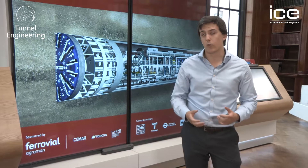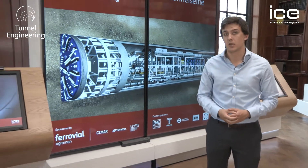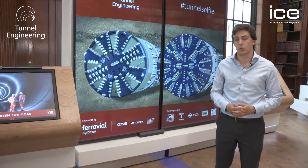I've only been able to introduce you to a small selection of the stories that can be told at the ICE's tunnelling exhibition. As we walk through the centre of the timeline, you can see these two touchscreen displays that show you the world of opportunities that tunnelling can bring, and the different projects and people that have played a part in them across the globe.